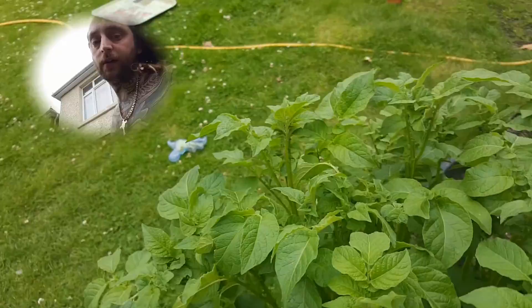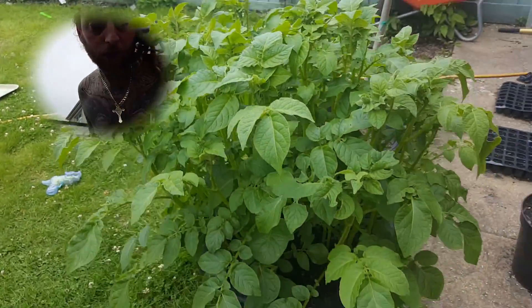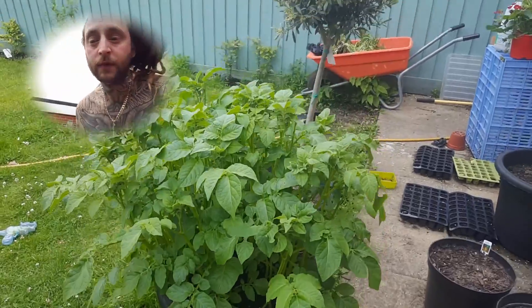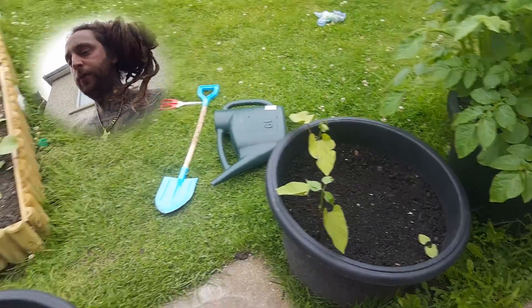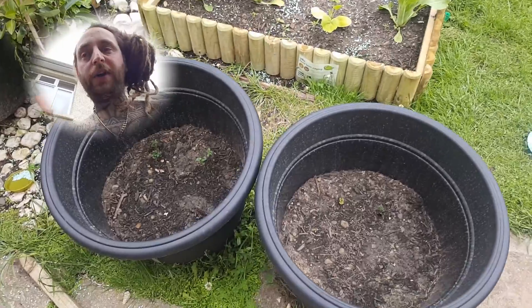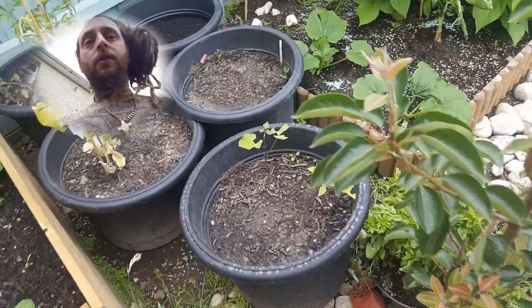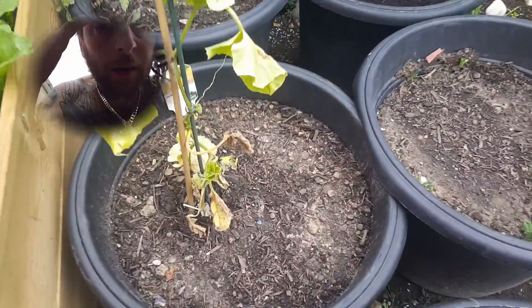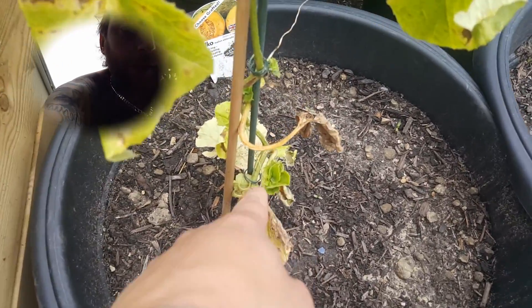Here's our potatoes guys — these are humongous, check those out. Can't wait to try those. Dwarf beans, battle of the potatoes. Another dwarf beans. Our melon plant which is starting to come back with some nice green growth.